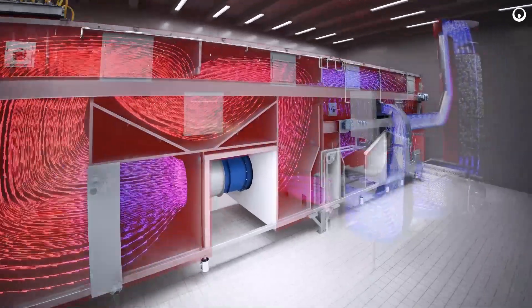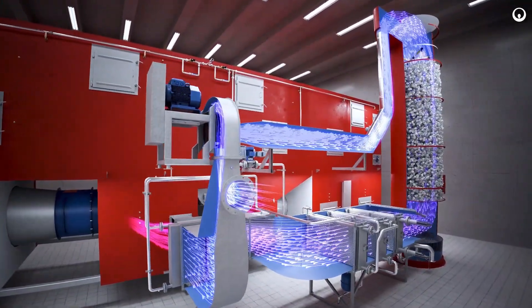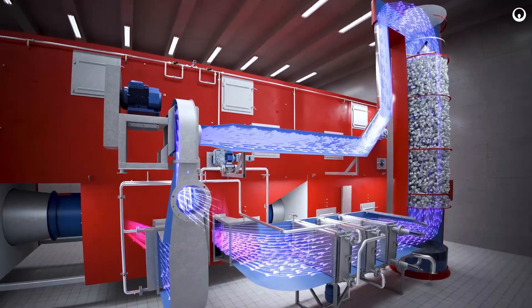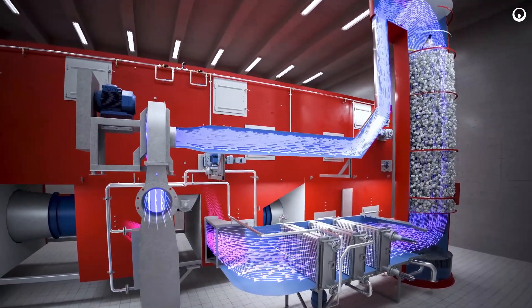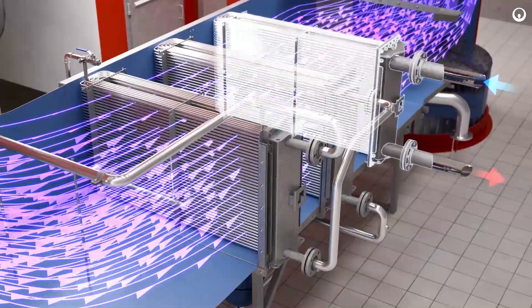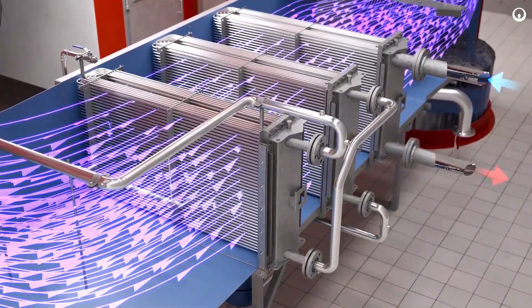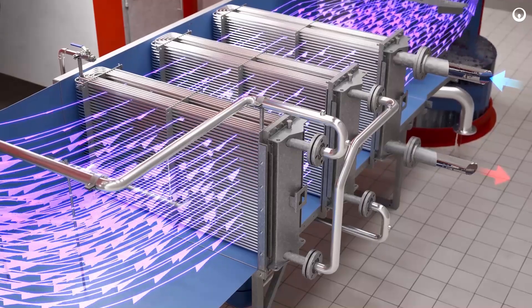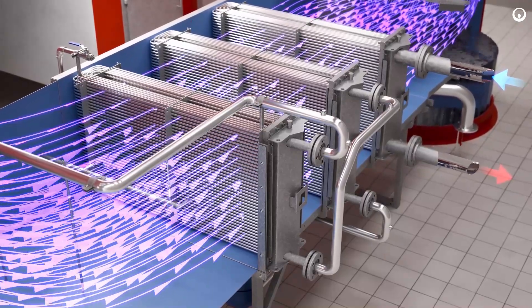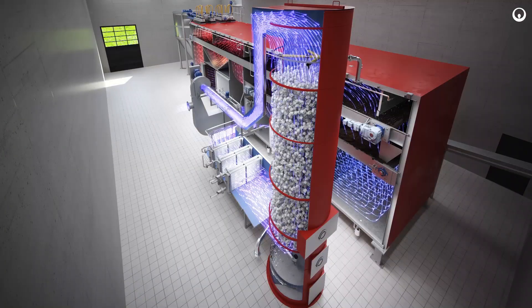The water in the sludge evaporates and the wet drying air is recirculated through a condensing system with an optional Biocondryer Energy Exchange System, or BEES. The BEES module can recover around 30% of the energy used to dry the sludge in the form of hot water, which can be further used to heat digesters or for other heating purposes.